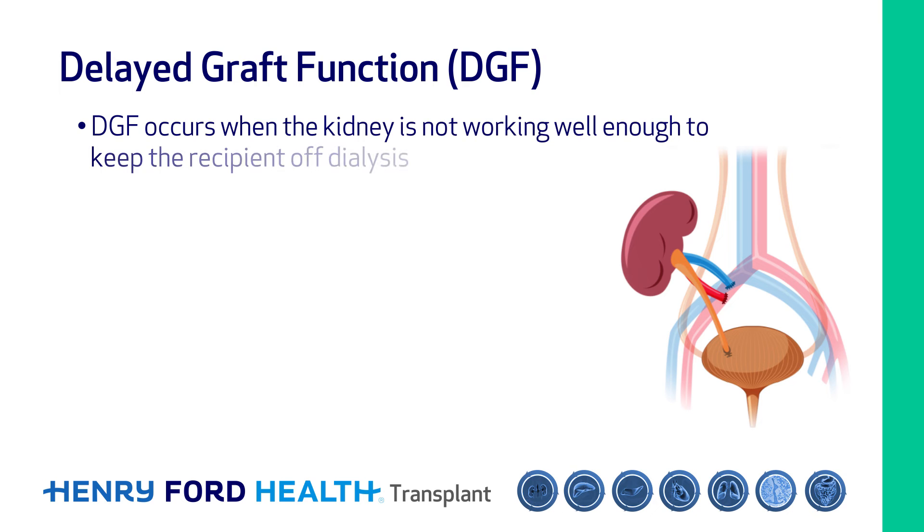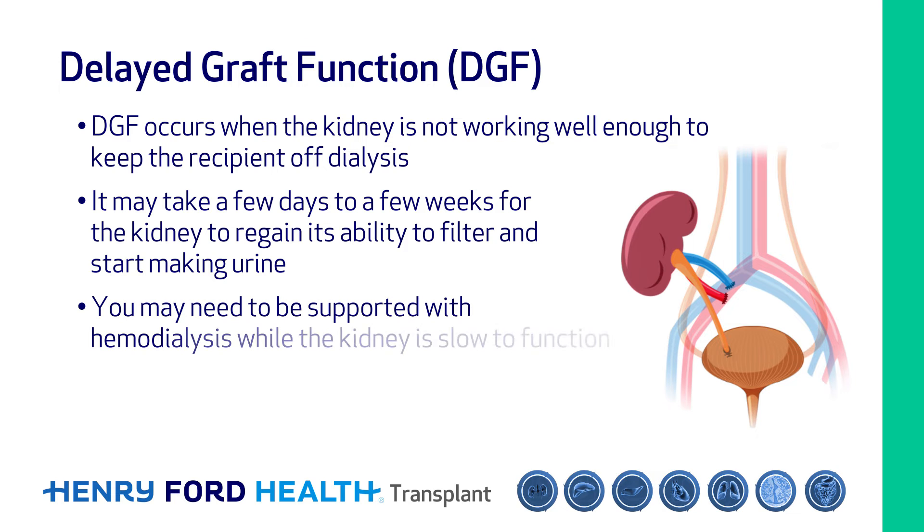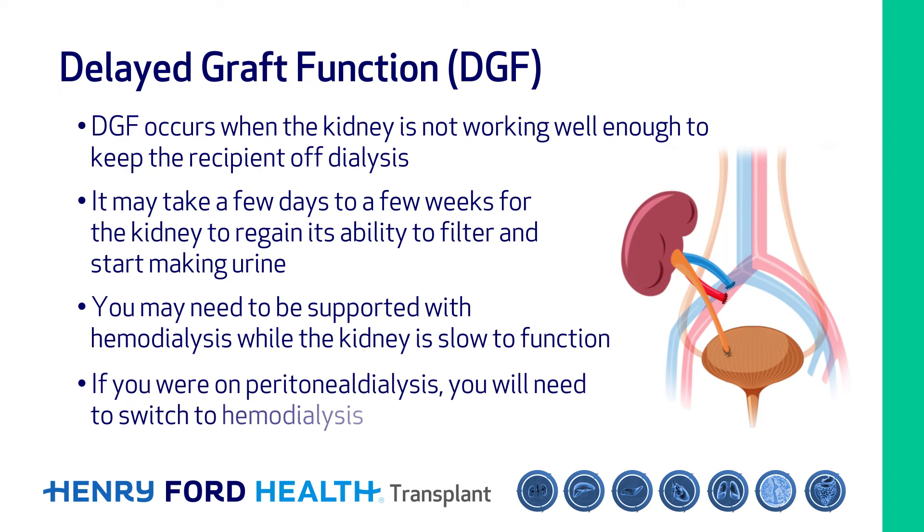Delayed graft function occurs when the kidney is not working well enough to keep the recipient off dialysis. The transplanted kidney has been through a lot of stress, and it may take a few days to a few weeks for the kidney to regain its ability to filter and make urine. While the kidney is slow to function, you may need to be supported with hemodialysis, which can be continued at your regular center or sometimes at home. If you were on peritoneal dialysis prior to transplant, you will need to be switched to hemodialysis.